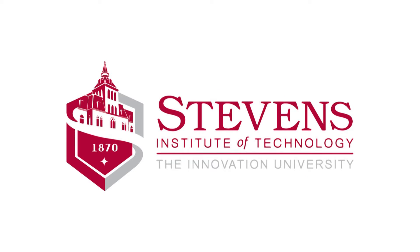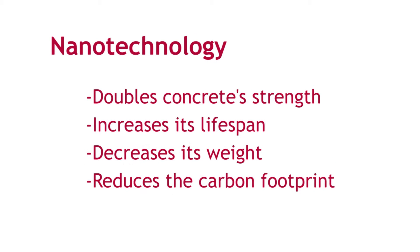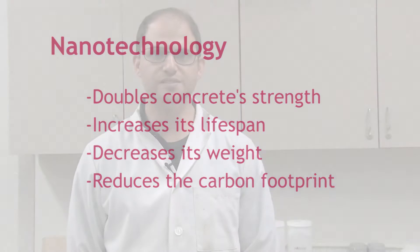My name is John Belkowitz. I'm a PhD student at Stevens Institute of Technology working with Professor Frank Fisher in the mechanical engineering department. My specialty is nanotechnology and concrete.